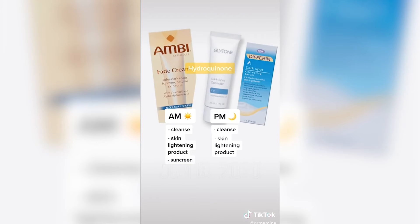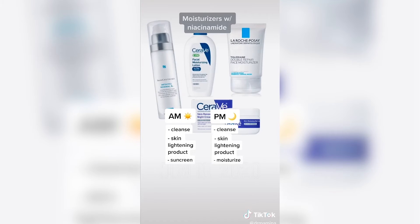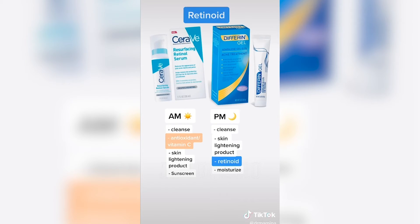In the evening, cleanse followed by a skin lightening agent — either hydroquinone or a non-hydroquinone ingredient — then use a moisturizer with niacinamide. If you want to take it to the next level, add an antioxidant or vitamin C serum in the morning, followed by some type of retinoid in the evening.